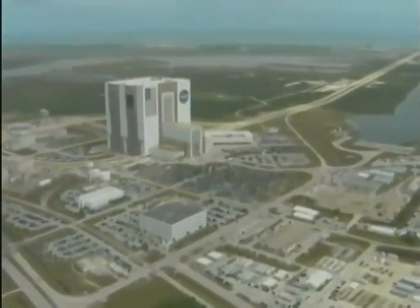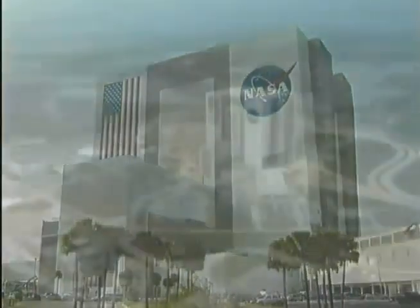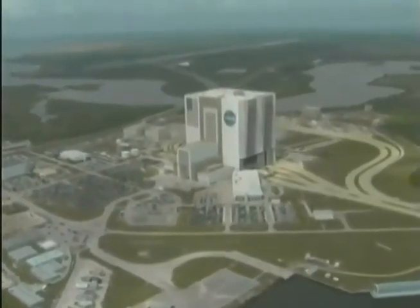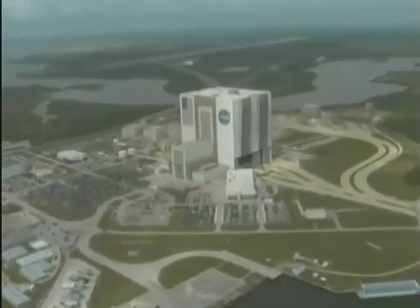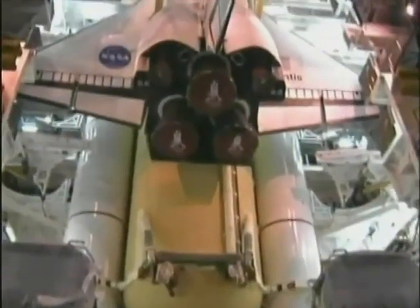The heart of Launch Complex 39 is the huge vehicle assembly building — one of the largest buildings in the world, and certainly the most recognizable at KSC. It is in the VAB that all the components — the orbiter, external tank, and solid rocket booster segments — are assembled before being moved to the launch pad.